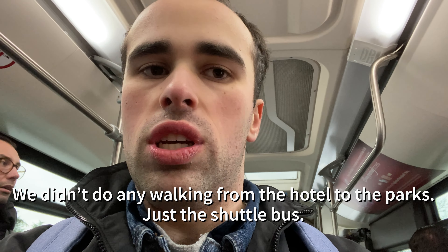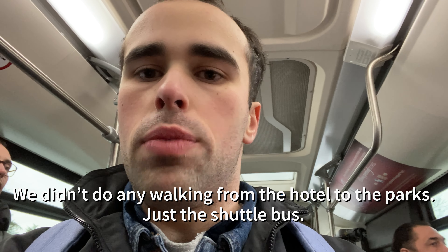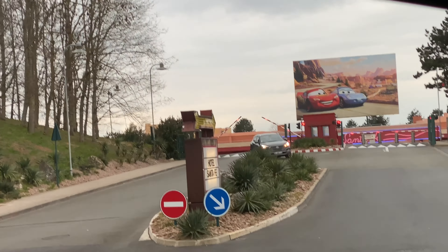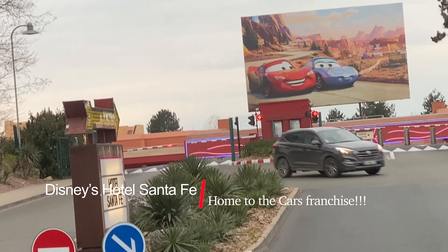We're heading on over to Hotel Santa Fe where we're going to be staying for the next four days, this one included. We're going to try doing the shuttle bus before we have a go at walking on over to the parks, which is around a 20-minute walk from there. Not to mention there are free shuttles everywhere that take you from your Disney hotel to the parks.